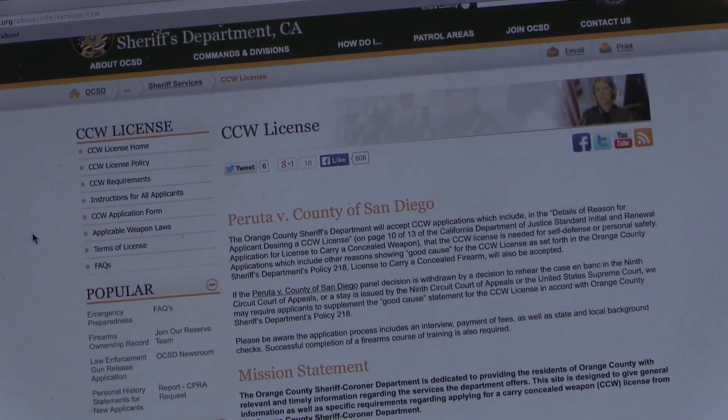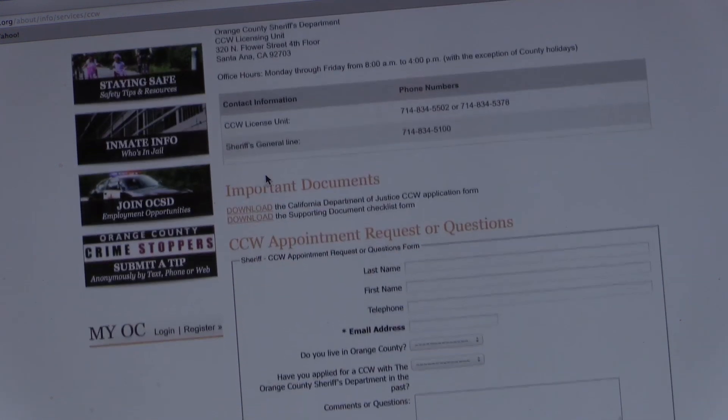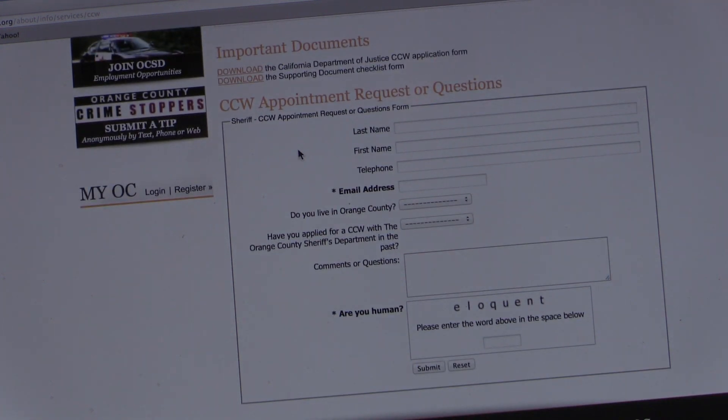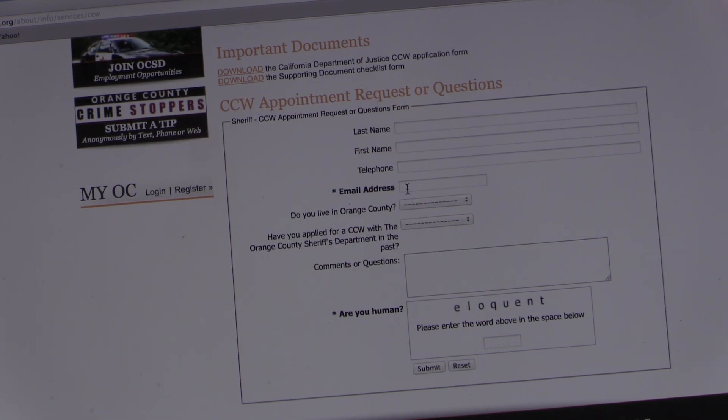You want to scroll down to the bottom of this page — it explains the lawsuit. At the bottom of the page you're going to get a little form you need to fill out. You'll put your first name, last name, your telephone number, and an email address. You need to have a valid email address because they're going to respond back to you via email 99% of the time. If you fill this out, they're going to send you an email with your appointment to come in and do the application — and it's going to be sometime probably in 2017 because of the enormous backlog due to the huge influx of individuals that have applied for CCW.